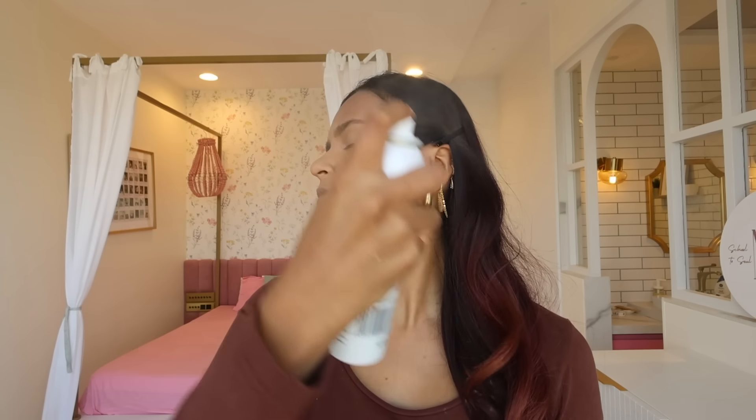Time for setting spray. This is by FACES Canada — the Micro Finish Makeup Fixer. I feel like I've tried this product before, pre-lockdown. The mist is very very fine, which is aptly described by the name. I personally really hate it when setting sprays leave splotchy mist on your face and ruin your makeup. This one did not do that at all because the mist is so fine. It looks quite nice.